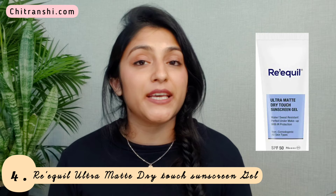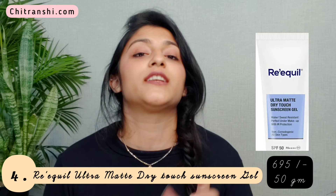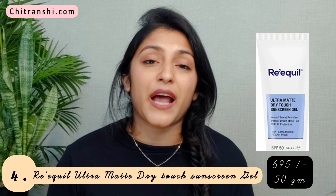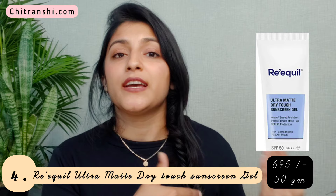The fourth sunscreen is again from Requel — the Requel Ultramatte Dry Touch Sunscreen Gel. This is SPF 50 PA+++ and is water resistant, containing zinc oxide and titanium dioxide. It retails at ₹695 for 50 grams. It's a very dry-touch sunscreen — not oily, not greasy — and leaves your skin very light and dry. The brand says it's a perfect under-makeup sunscreen with IR protection, so you can use it as a makeup primer as well for added sun protection. It's a little more expensive, so choose based on your budget.